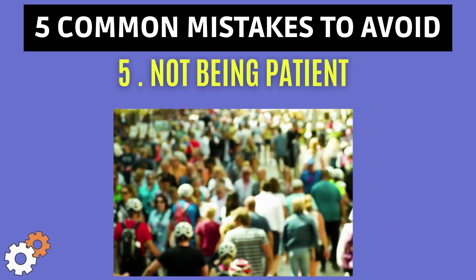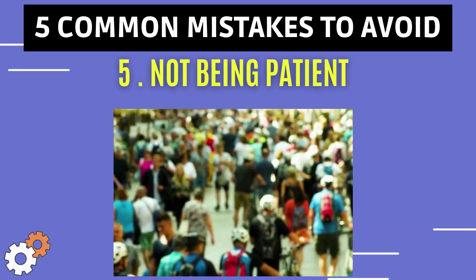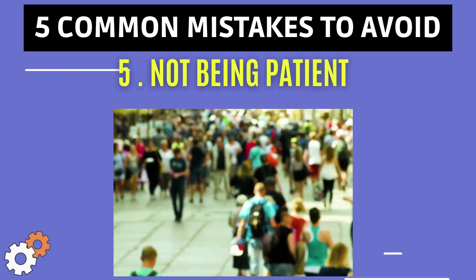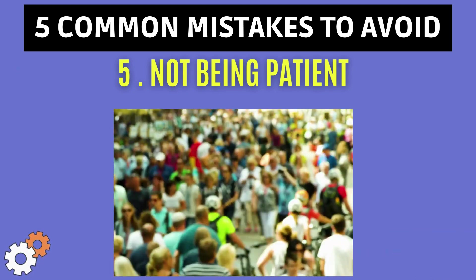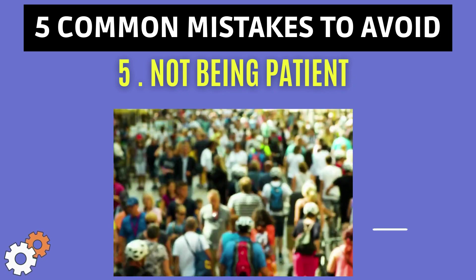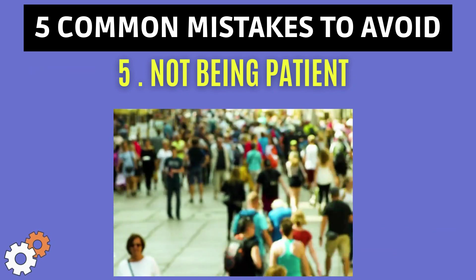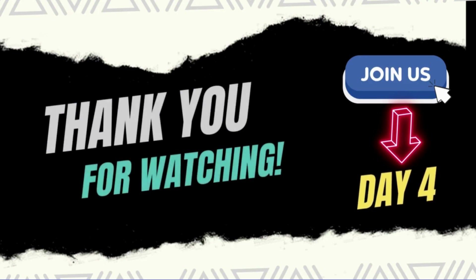The fifth mistake is not being patient. In this fast-evolving time nobody wants to be patient, but DevOps is a journey, not a destination. It takes time to implement DevOps successfully. If you don't see results immediately, don't get discouraged — it may even take months to implement successfully, but you will get fruitful results in the end.